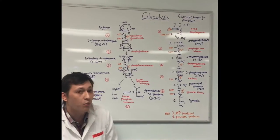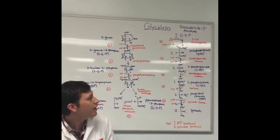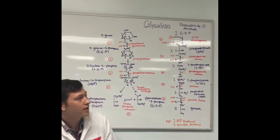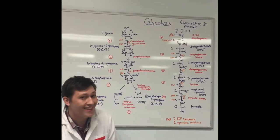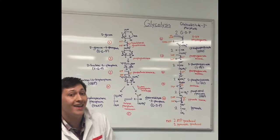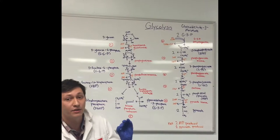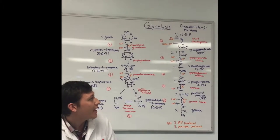In step 7, 1,3-bisphosphate glycerate is converted to 3-phosphoglycerate through phosphoglycerate kinase. Also in this step, 2 ADP are phosphorylated to 2 ATP, giving us net zero so far.